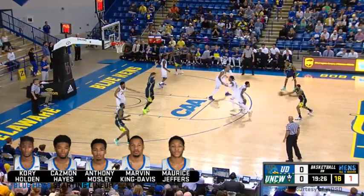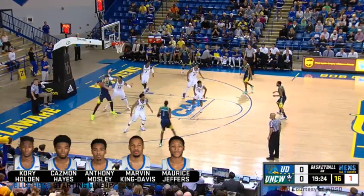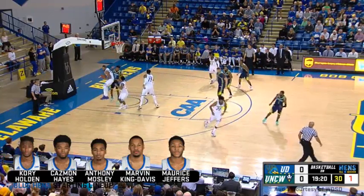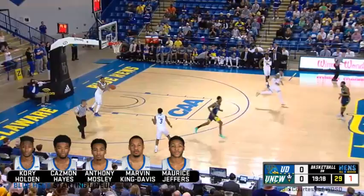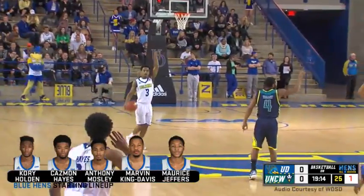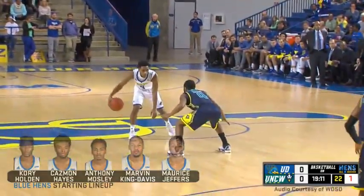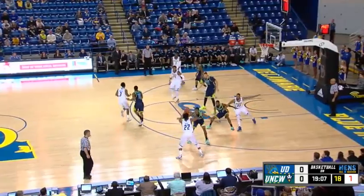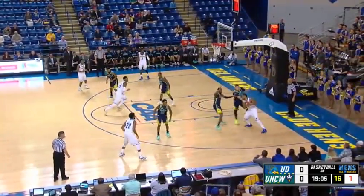No score, 19:27 first half, second possession for UNCW. They go inside to Geddes, the big man — a 7-footer with a right-handed hook — that strong back iron rebounded by Marvin King-Davis. Good defensive rebound outside his area by Marvin King-Davis. Mo Jeffers did a nice job there of contesting Geddes; we've got to be sure we push him off the block so every one of his attacks comes at a difficult angle or with multiple dribbles.